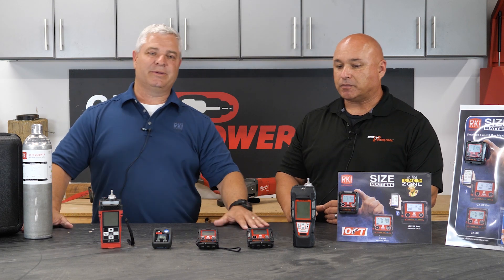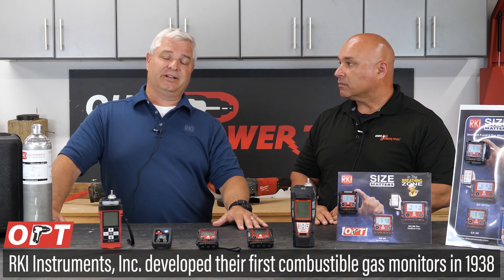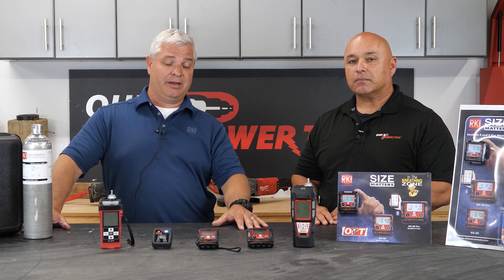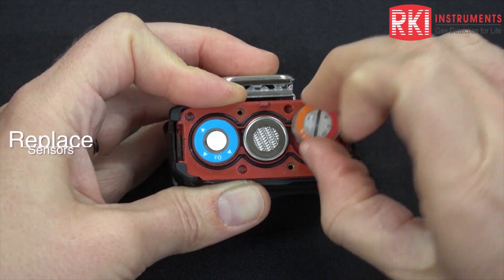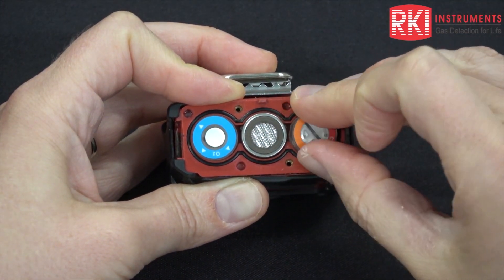RKI Instruments has been around for a very long time. We've been making sensor technology for as long as gas detection has been a product in our safety field. RKI Instruments are first a sensor manufacturer. We then take that technology and put it into portable and fixed system gas detection tools. Those tools are used for confined space safety, process control, and building security.